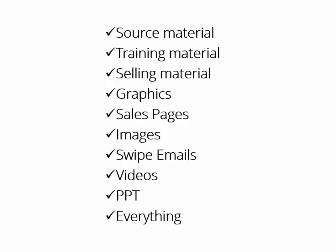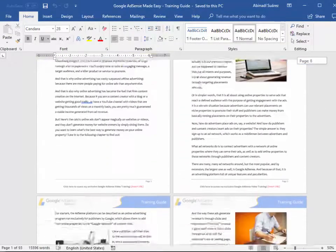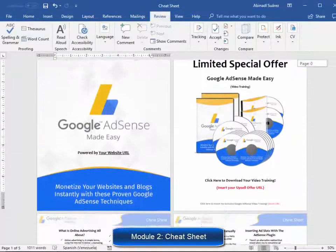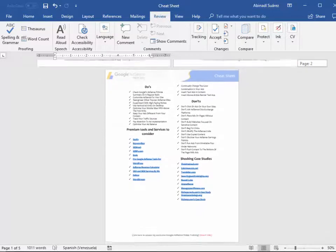Here is exactly what you get. Module one: a high quality training guide — a unique and completely updated training guide full of examples and highly effective, very easy to apply techniques. Module two: a cheat sheet. This cheat sheet is a handy checklist that your customers can print out and use to easily take action at every step of the process.